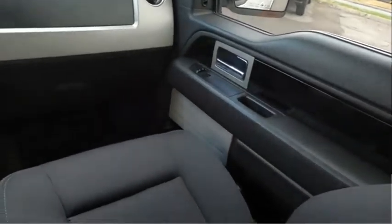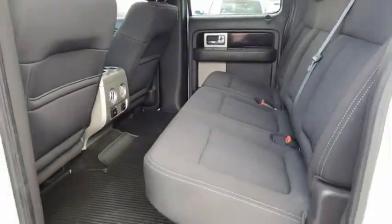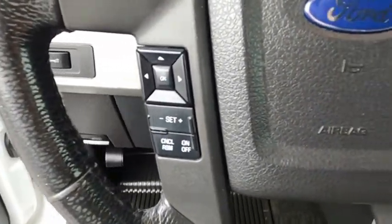A Ford F-150 knows how to handle any situation. It's built to follow orders — no whining. This isn't just a vehicle, it's an experience. So stop in for a test drive today.